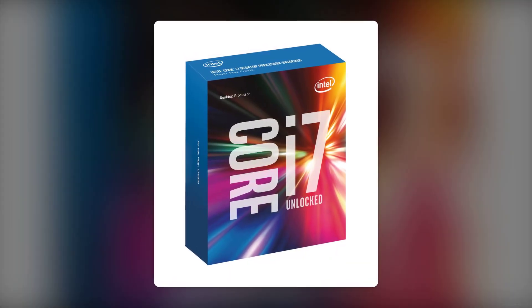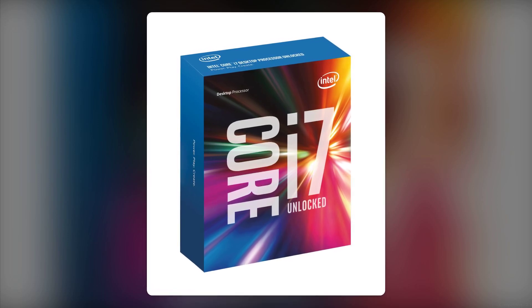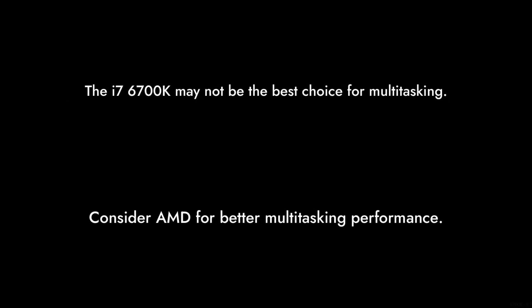And finally, reason number one: competition from AMD. With AMD's Ryzen processors offering more cores and threads for a similar price, the i7-6700K may not be the best choice for multitasking or heavy workloads.